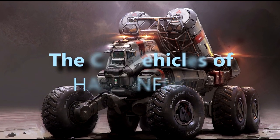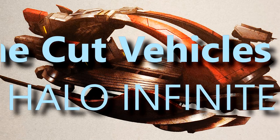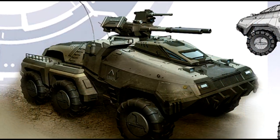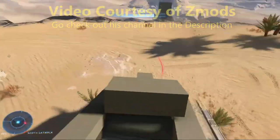What's going on everyone, I'm here today with a special video talking about the cut vehicles in Halo Infinite. So we got the Komodo, the Warskiff, and the Cougar. Let's get into the first one.